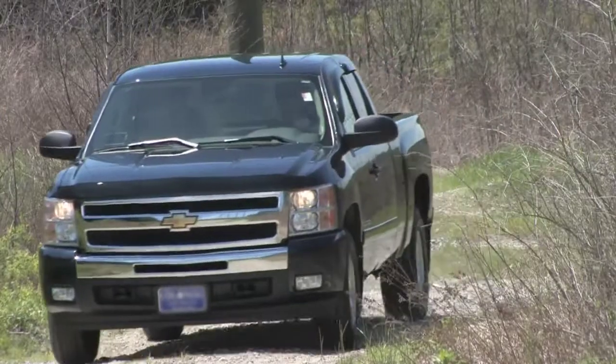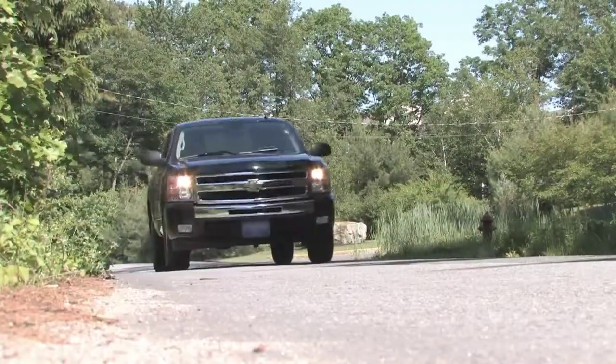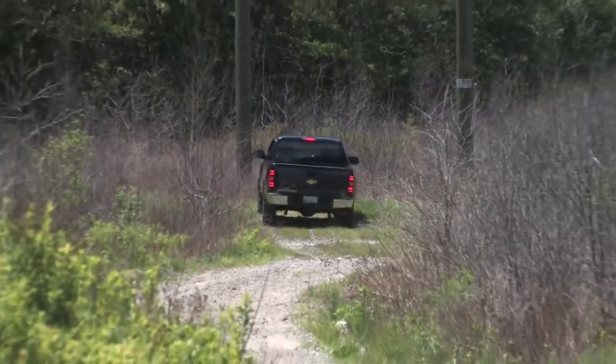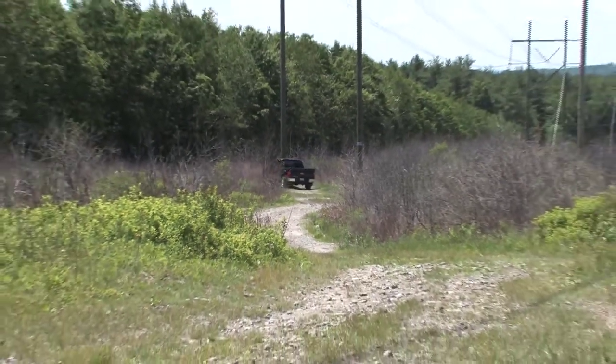Be it the jobsite value of the long bed work truck or the versatility of the family-friendly crew cab model, with its rugged power and proven reliability, there's a Silverado fit for every task.